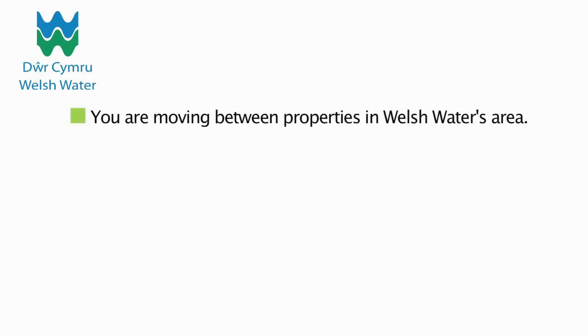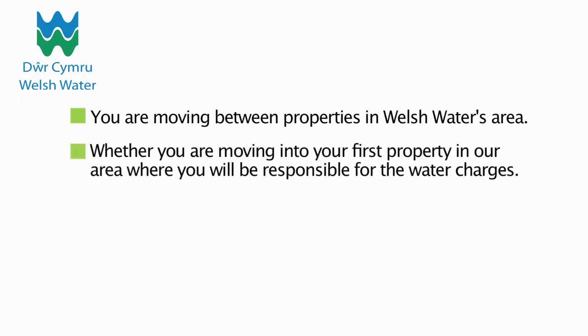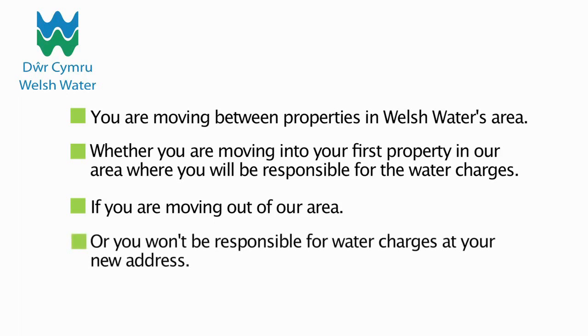Let us know online if you are moving between properties in Welsh Water's area, whether you are moving into your first property in our area where you will be responsible for the water charges, or if you are moving out of our area or you won't be responsible for water charges at your new address.